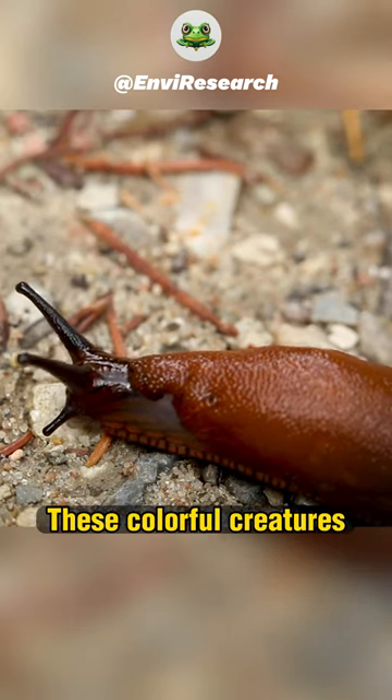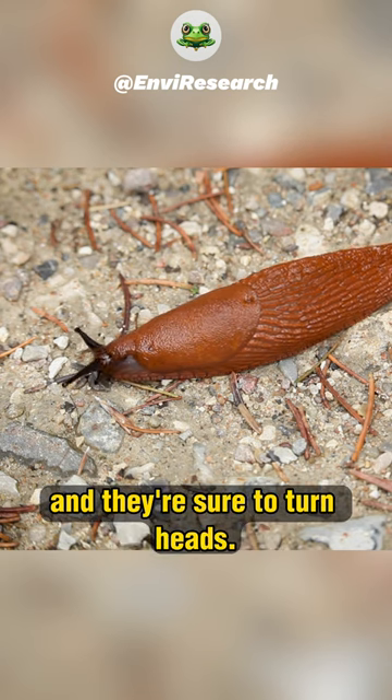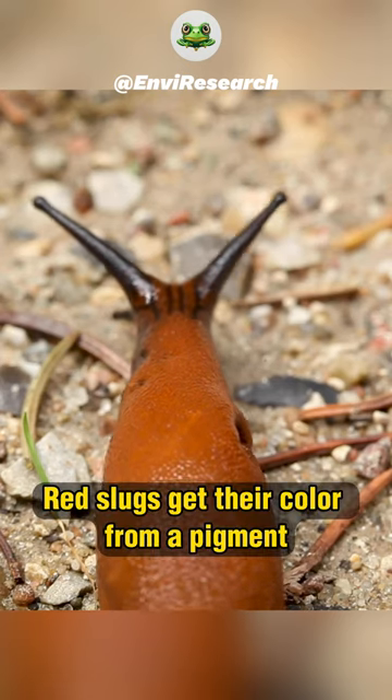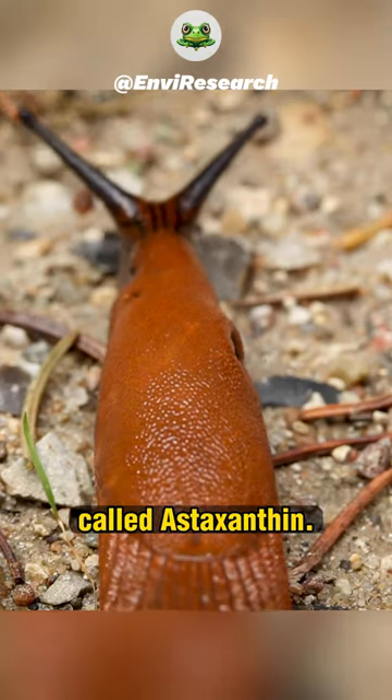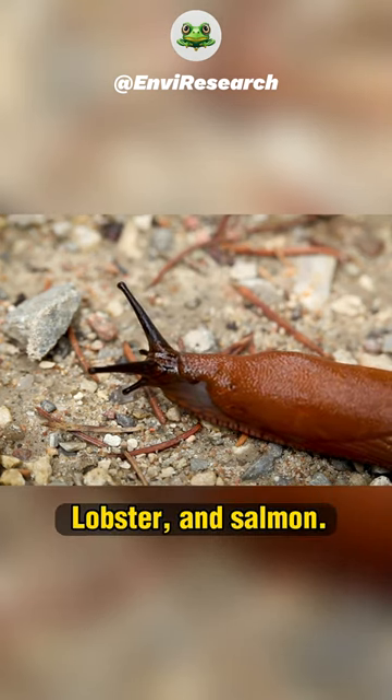Have you ever seen a red slug? These colorful creatures are found in many parts of the world, and they're sure to turn heads. Red slugs get their color from a pigment called astaxanthin. This pigment is also found in shrimp, lobster, and salmon.